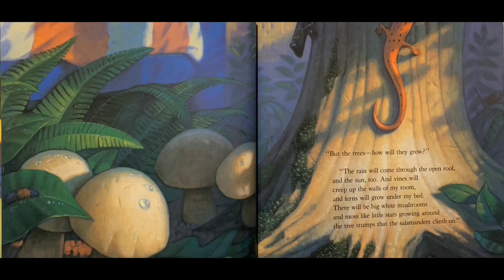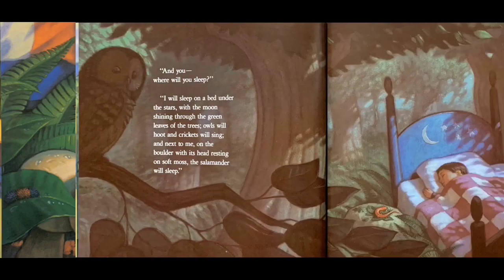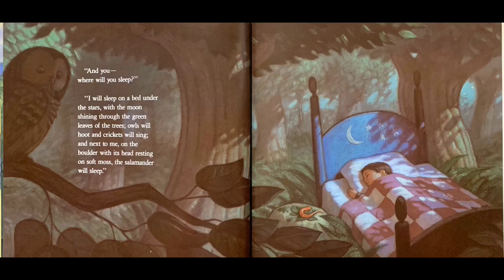"But the trees, how will they grow?" "The rain will come through the open roof, and the sun too. And vines will creep up the walls of my room. The ferns will grow under my bed. There will be big white mushrooms and moss like little stars growing around the tree stumps that the salamanders climb on." "And you, where will you sleep?" "I will sleep on a bed under the stars, with the moon shining through the green leaves of the trees. Owls will hoot and crickets will sing. And next to me, on the boulders, with its head resting on soft moss, the salamanders will sleep."